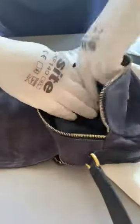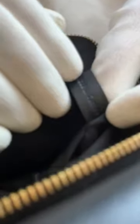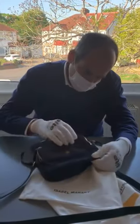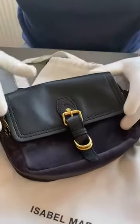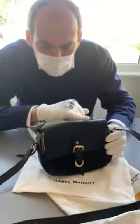It says here on the tag — made in Tunisia. There's a tag, and there you go: made in Tunisia. The zippers work quite easily to open and close. It's leather, but it has a polished effect — it's black according to the label, and it's new.